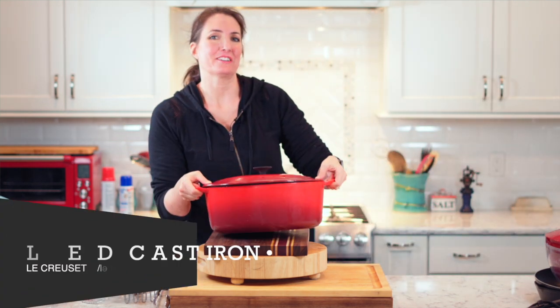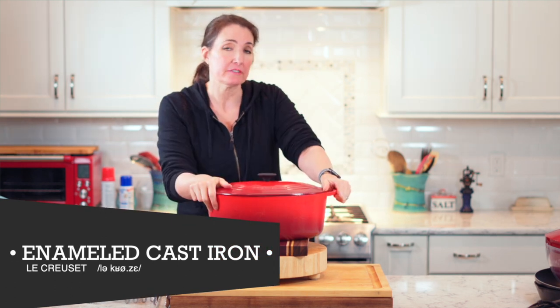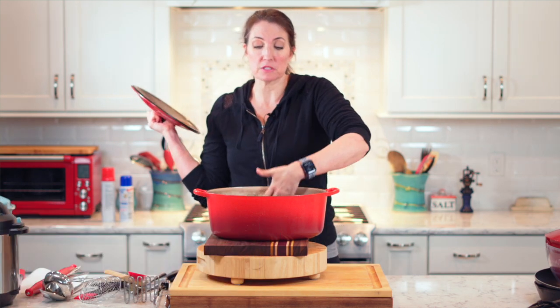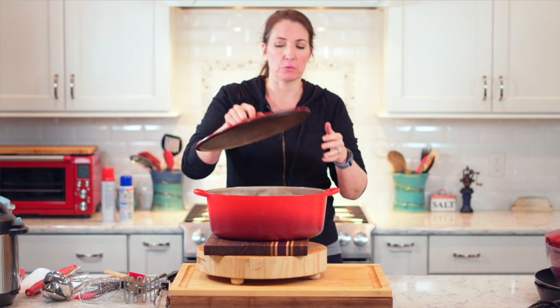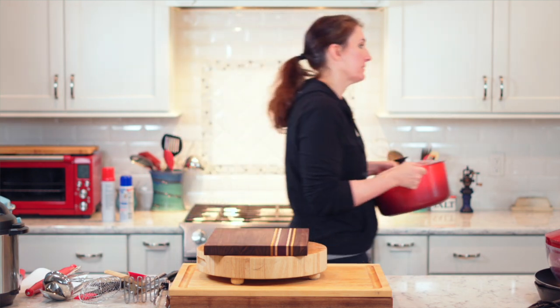I do have a cast iron pot. This thing is super heavy. It doesn't have to be expensive — my husband's French, so we have Le Creuset, which is an expensive one. They come in all kinds. Mine used to be white because I even cook bread in this. It's a great way to make a cover for a gorgeous sourdough bread. This is one of my favorite things, and it's indestructible. You buy it once, you buy it for life.